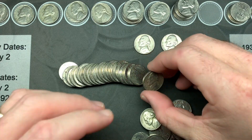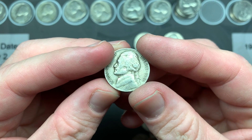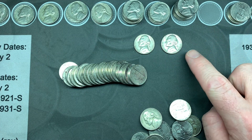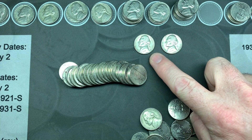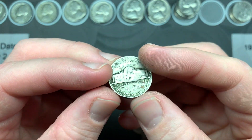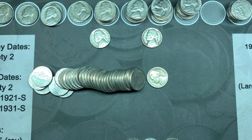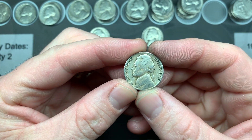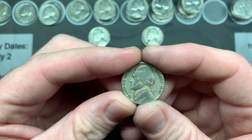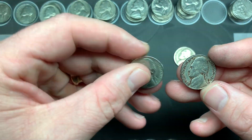A couple rolls later I got another oldie — 1946 Denver, probably common but it's still 1940s, bringing us to three 40s. We also had another 1970 S and a 1959. Towards the end of the next roll, a 1953 S — only 19 million minted. Out to roll 40 we got another oldie: 1947 Denver, 37 million minted — not super low but not high either. We also had a 1957 and a 58.